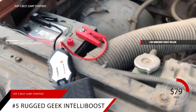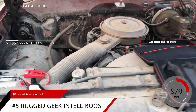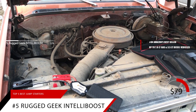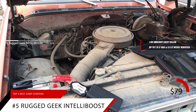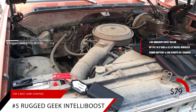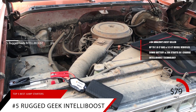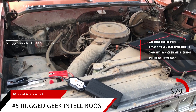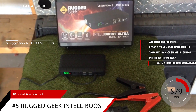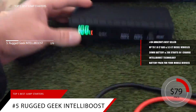Updated for 2019 is Rugged Geek's second-generation RG1000 Portable Jump Starter. It is capable of starting most vehicles with gasoline engines up to 7 liters and diesel engines up to 3.5 liters. This is a powerful 38-watt-hour battery that can boost an average vehicle over 20 times on a single charge. It features Intel Boost technology, which takes the risk and fear out of jump-starting your car by ensuring power only flows when it's safe. The RG1000 can also serve as a portable battery pack for your mobile devices with two USB ports and a variable-output laptop charging port.